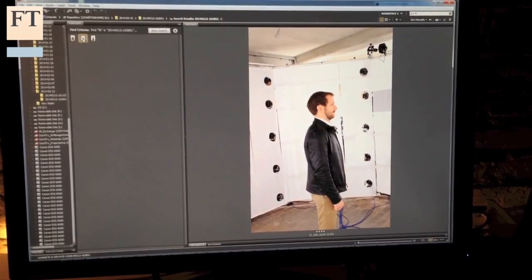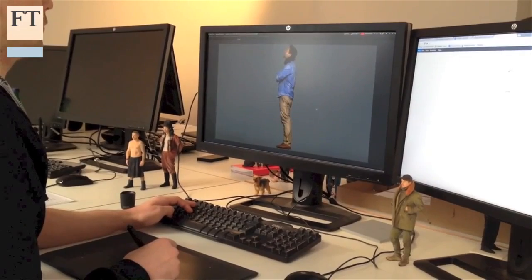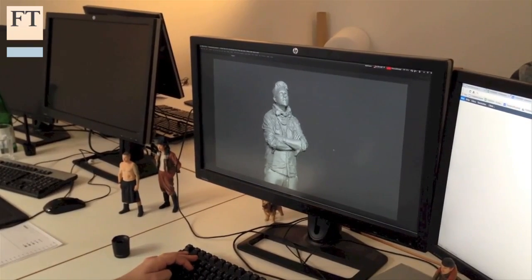After that, the images are stitched together by computer to form a 3D model of the subject. A couple of hours of intricate digital handiwork are then required before the figurine can be printed.